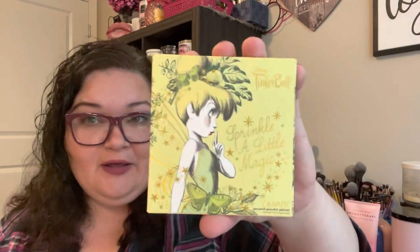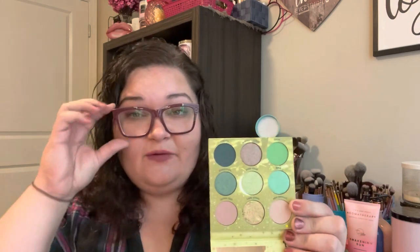There was one more ColourPop collection that went onto clearance — the Tinkerbell collaboration. This is Sprinkle a Little Magic, the Tinkerbell ColourPop palette. I've already used this one. Look at these colors — they're so pretty. It's lots of greens, but it's also a lot of the colors I wear all the time. You can make it neutral even though it's quite green, but it's still really fun.